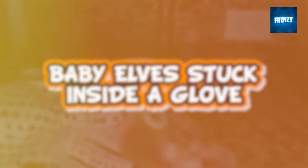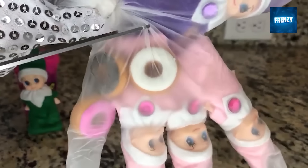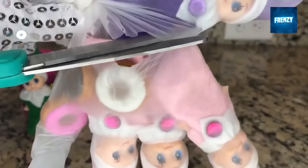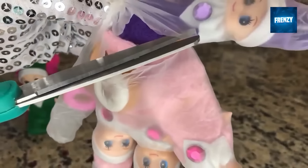In this clip you can see a group of baby elves being stuck inside a glove. Luckily their owner noticed it in time and managed to save them by cutting the glove open. Also notice that she herself is wearing a magical glove which allows her to touch her elves without them losing their magic powers. Remember, you can only touch your elves if you're wearing such gloves.